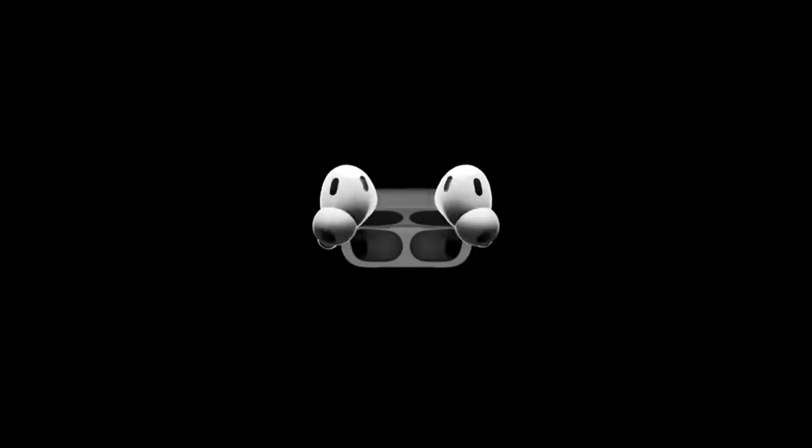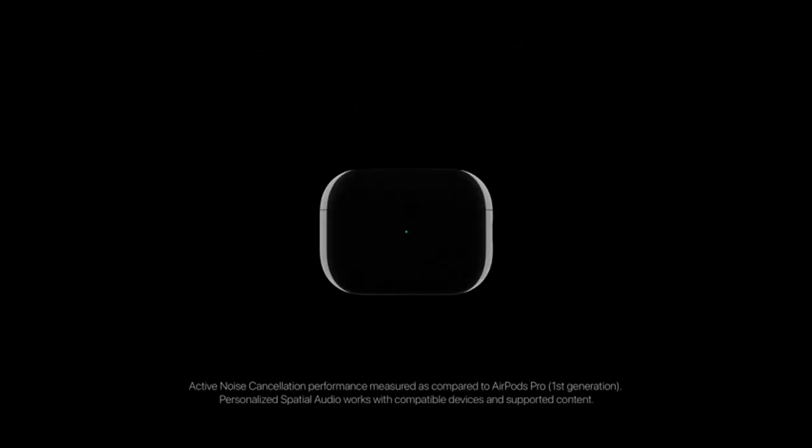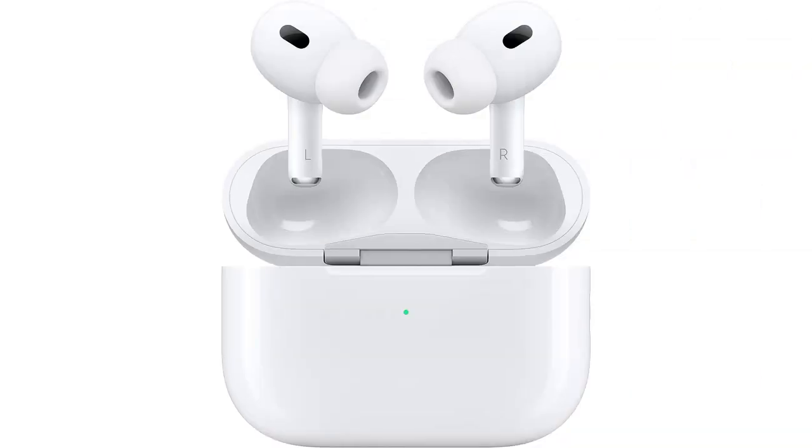One feature that really impressed me is the personalized spatial audio. This feature creates a surround sound experience, making the audio feel like it's coming from all around me. It truly elevates my music listening experience to a whole new level.